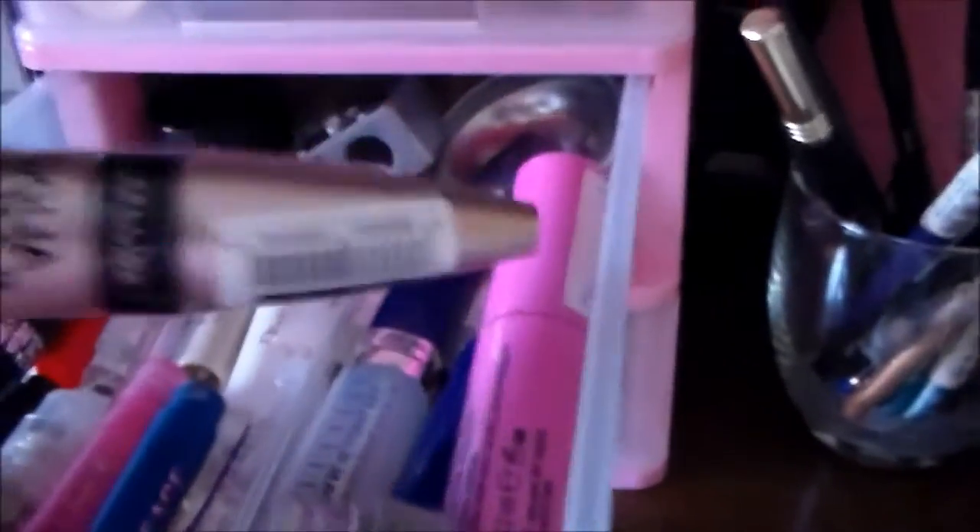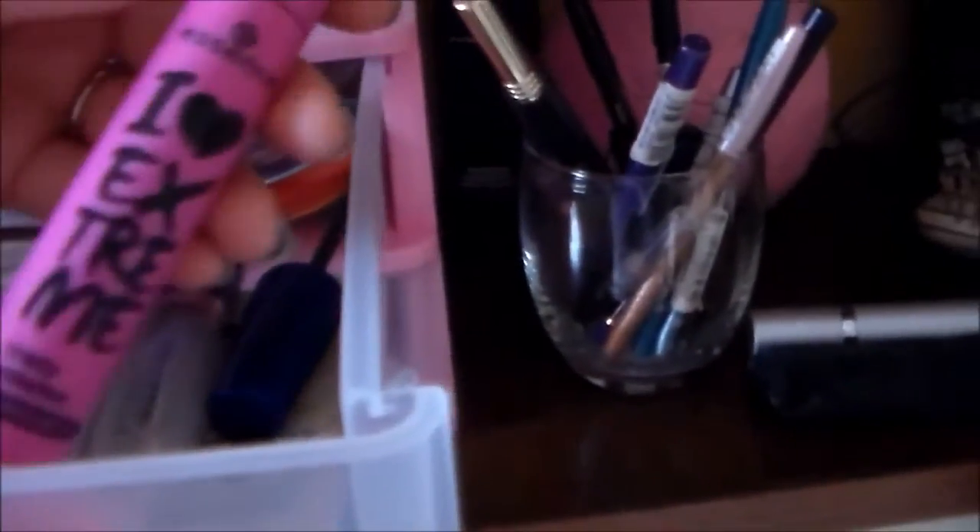Abbiamo un campioncino del mascara Dior e molti campioncini di profumo. Di fianco tengo il nuovo mascara Ciglia Sensazionali di Maybelline, il mio eyeliner in gel sempre di Maybelline, nero classico. Questo mascara che sto usando adesso perché sta terminando, il Love Extreme. Questo scovolino per le sopracciglia o ciglia. Un mascara che dovrebbe indurire le ciglia. In fondo ho un coperchio, un temperino e dei glitter.